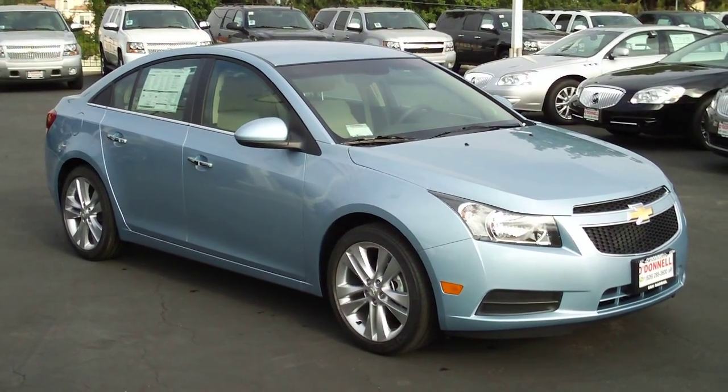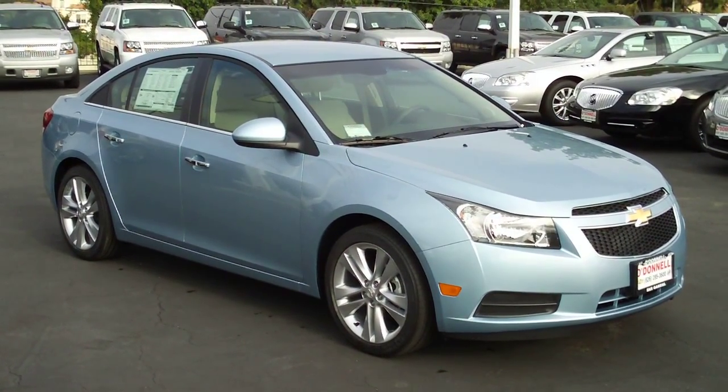We're here again today at O'Donnell Chevrolet Buick in San Gabriel, California.